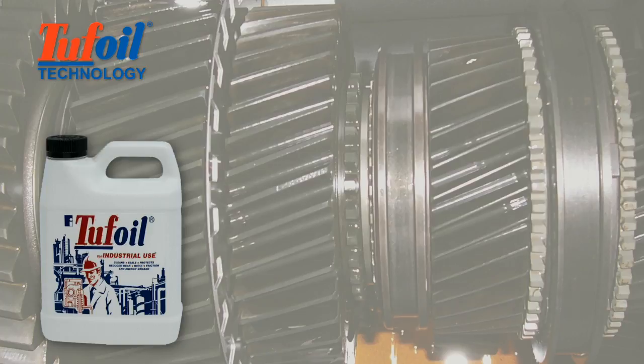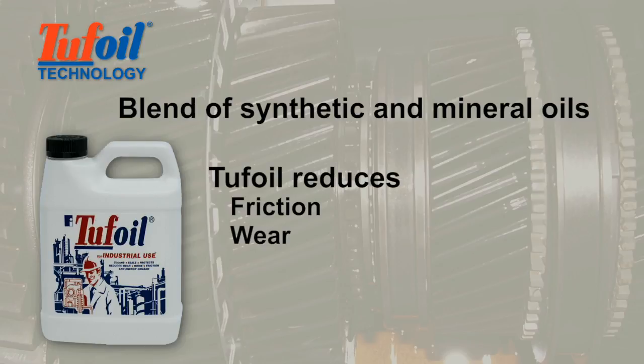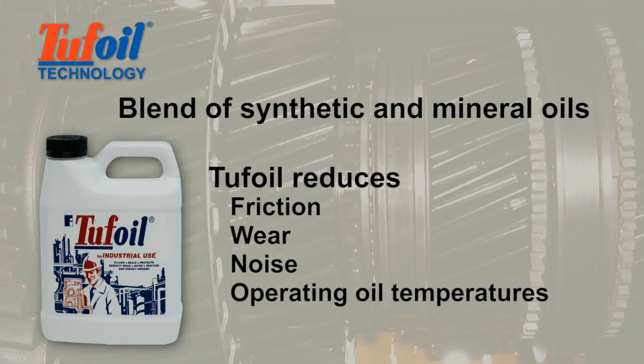Industrial Tough Oil is a precisely blended combination of synthetic and mineral oils that can be added to machinery gearboxes to reduce friction, wear, noise, and operating oil temperatures, and could extend time between overhauls.